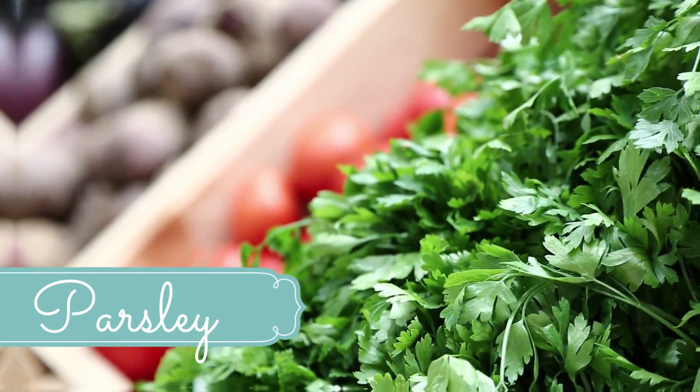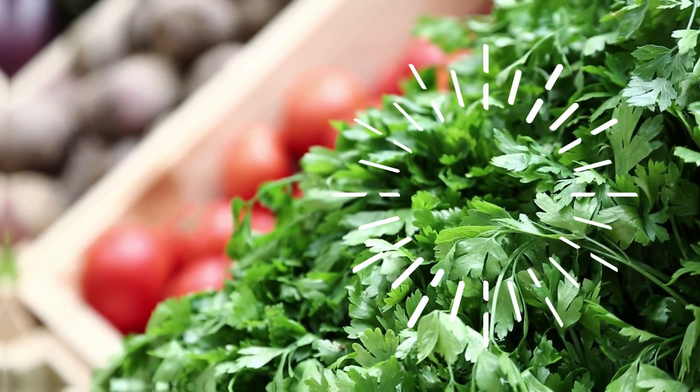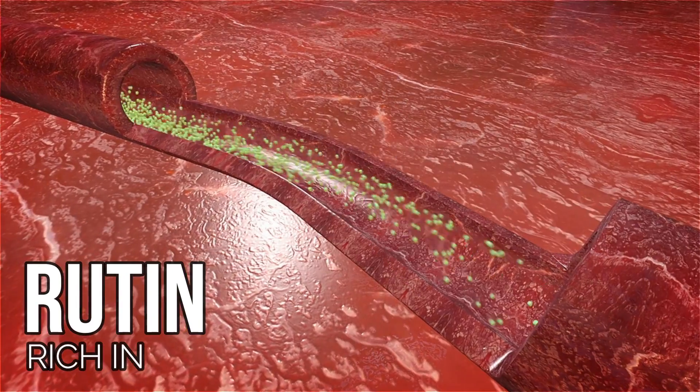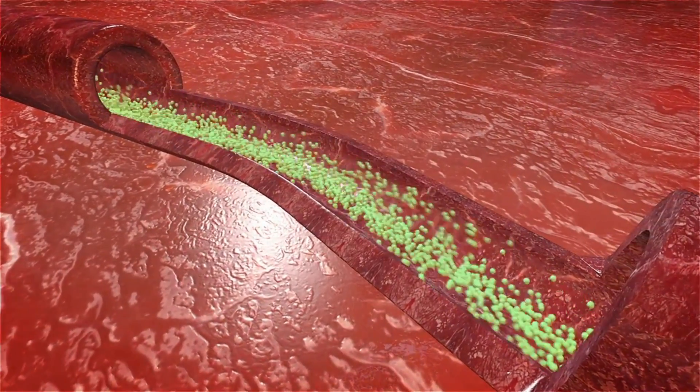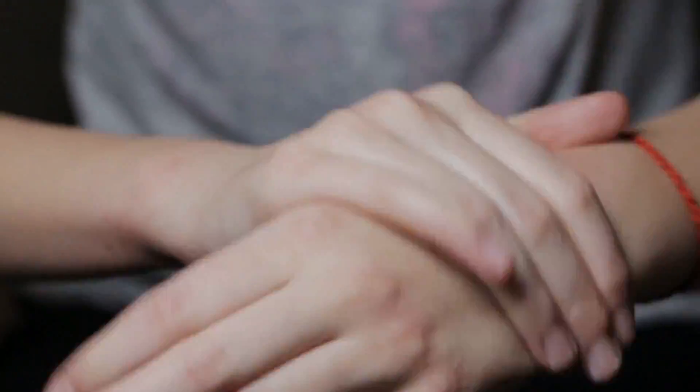Number 4: Parsley. Not only is parsley high in vitamin C, a vitamin that helps in repairing damaged cells, it's also rich in rutin, something that can strengthen weakened capillary walls that actually cause varicose veins. Eat as much parsley as you can. You can also apply it to your skin as an ointment.